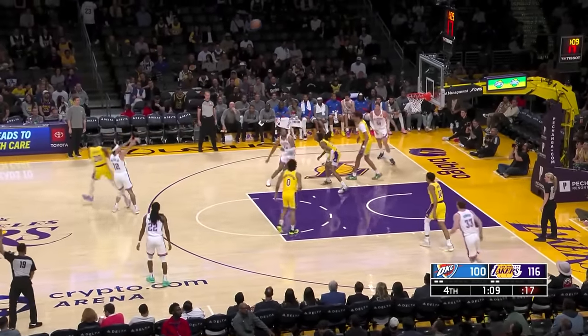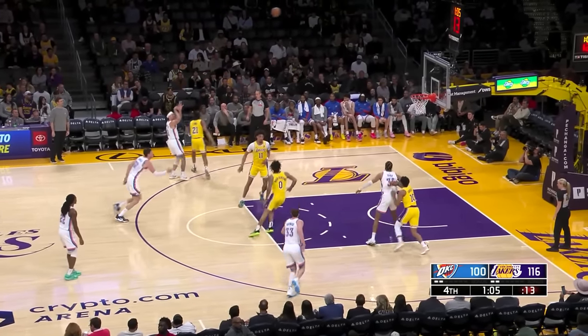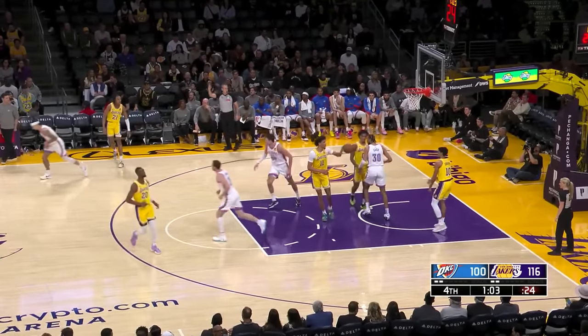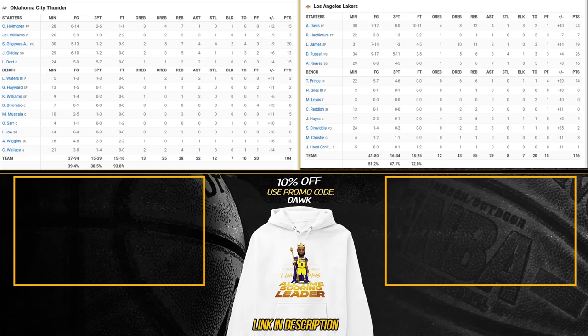And this is it for OKC — they will win the season series against the now number one team in the West. Final — big win. Like I said, long homestand, tough opponents.